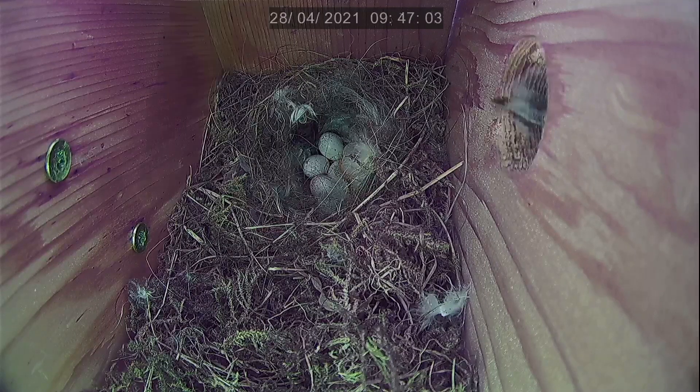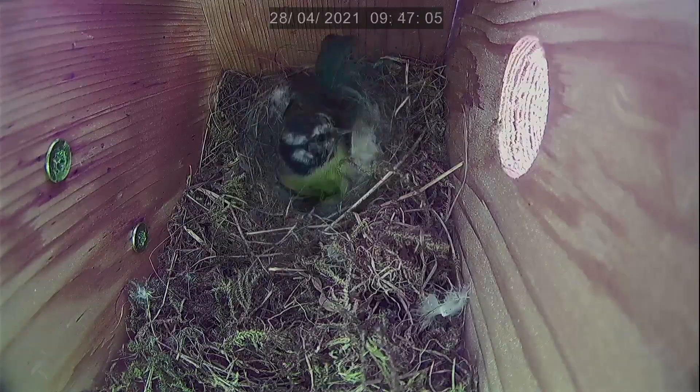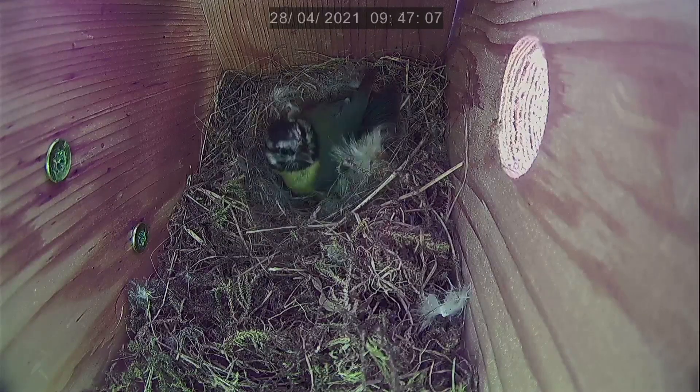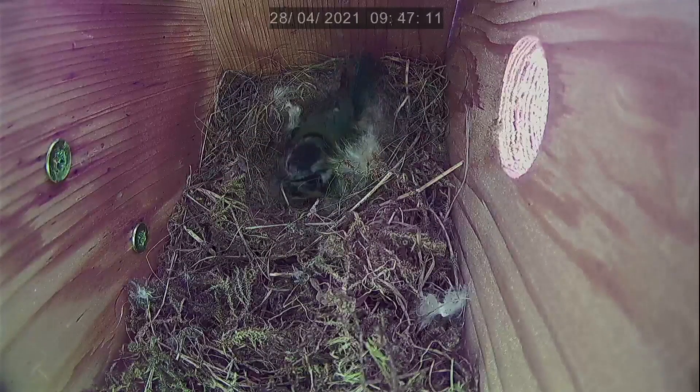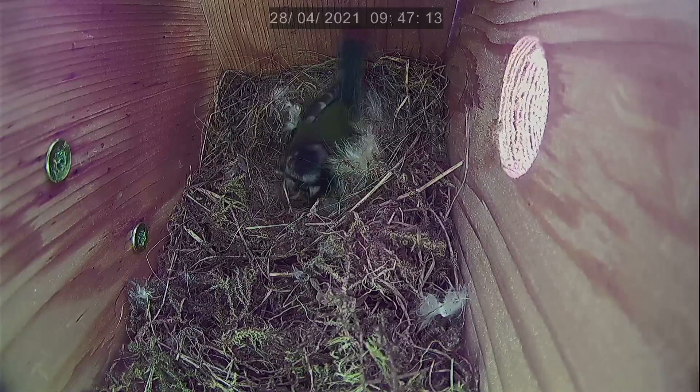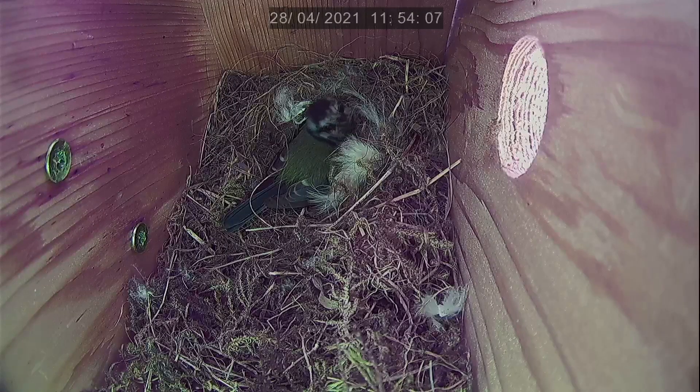Once these eggs hatch, it's all going to be go for Biddy and Miley — they're going to be busy gathering food. We can see Miley here feeding Biddy, and that's surely a good sign that he's going to be a good dad and be able to bring lots of food in, as he's been bringing in plenty of food for Biddy.